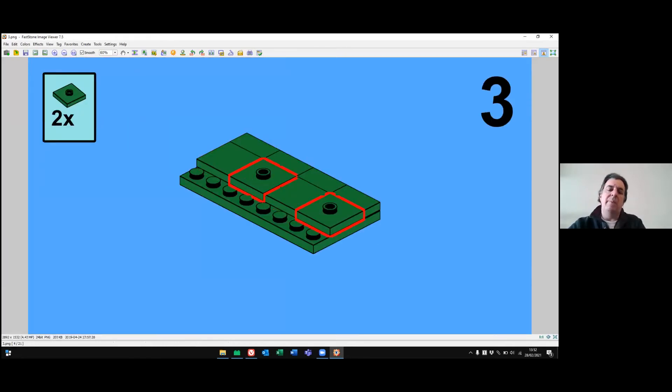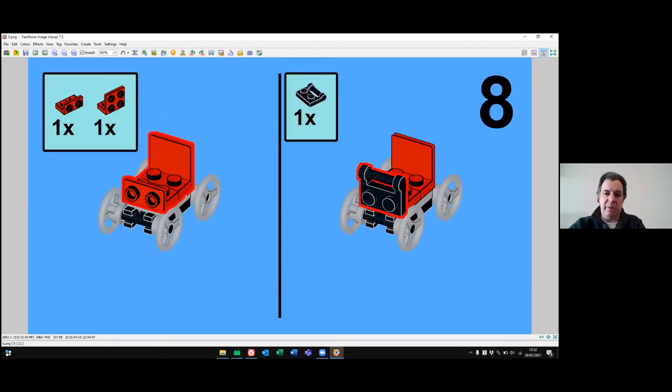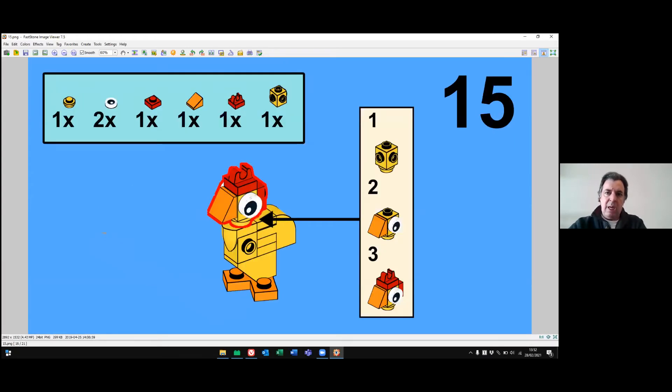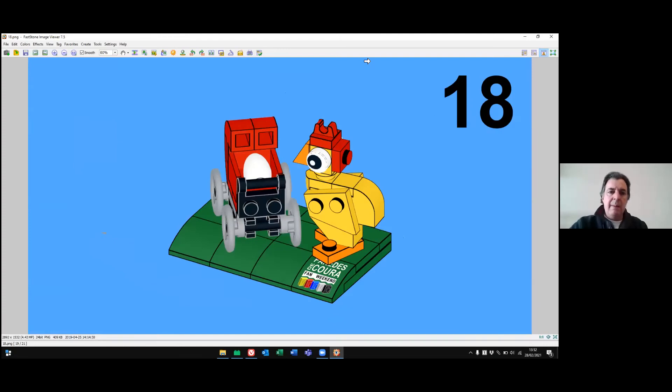Having the digital builds really lightens the burden of producing instructions. This is mostly what I use the digital building software for — producing models ranging from the smallest mini sets up to the biggest ones.